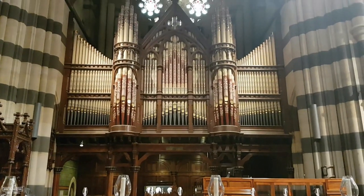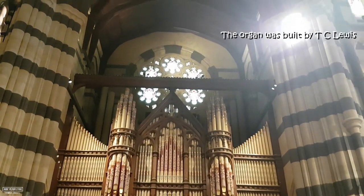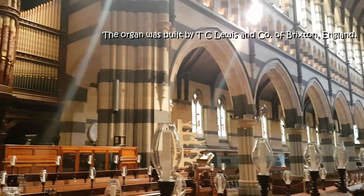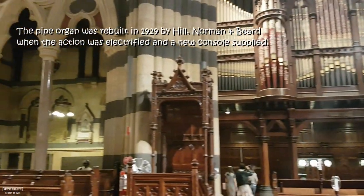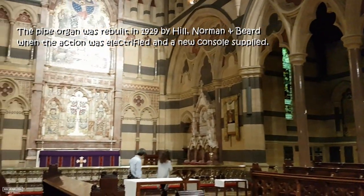St. Paul's Cathedral has an incredible pipe organ. The organ was built by T. C. Lewis & Co. of Brixton, England, and cost over £6,500 for construction and installation. The pipe organ was rebuilt in 1929 by Hill, Norman and Beard, when the action was electrified and a new console supplied.